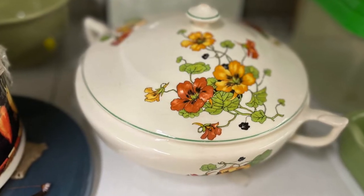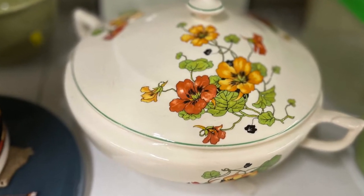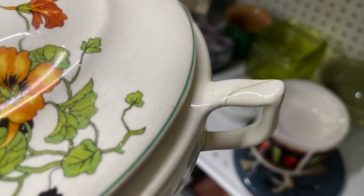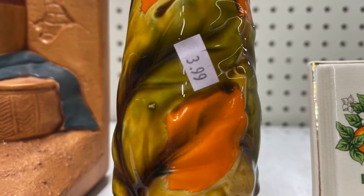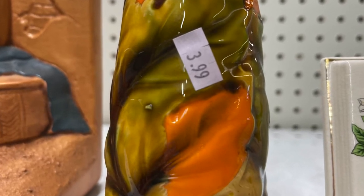There were a lot of other cute items I found at the thrift store, but many were chipped or broken. It's always a good reminder — check it over. You don't want to purchase something that has a chip or a break.